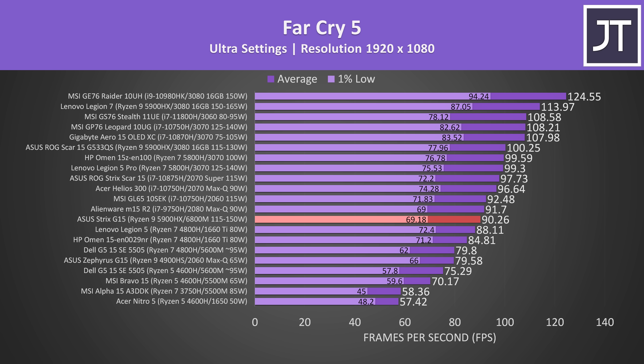Far Cry 5 was also tested with the game's benchmark at max settings. This test tends to favor Intel processors, and even others with Ryzen 5000 like the HP Omen 15, which was only just above the Strix G15 in the last few games, is now about 10% ahead in average FPS. The 6800M is closer to 1660 Ti options here. Don't worry, I will test newer games soon.